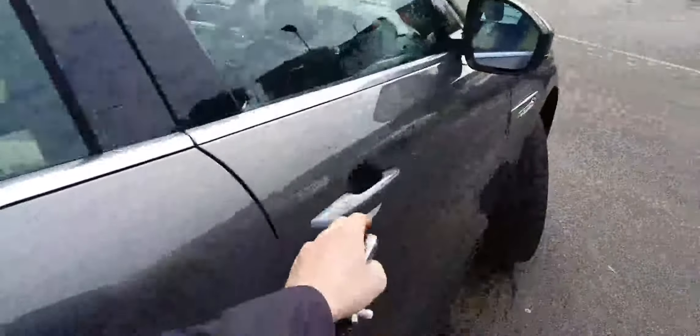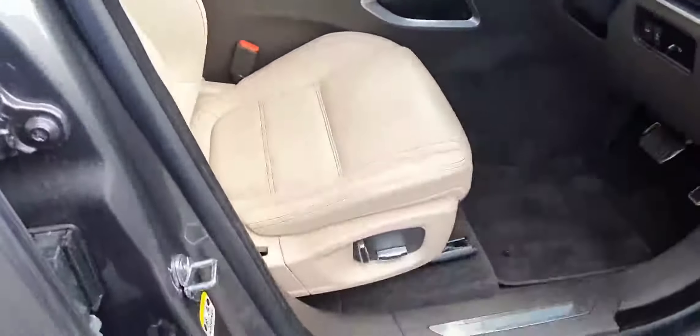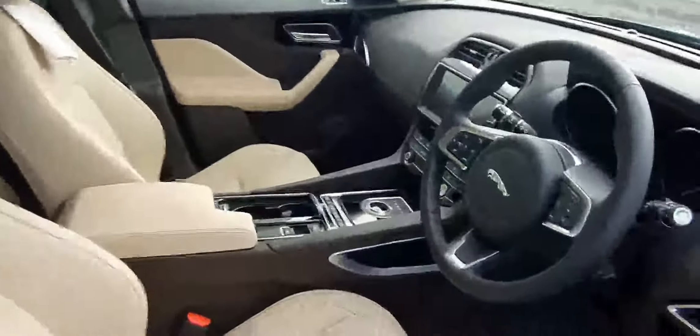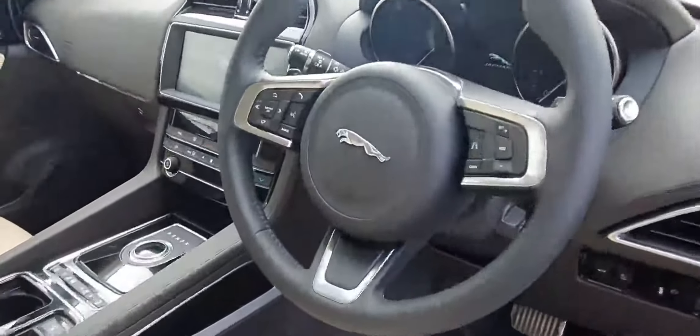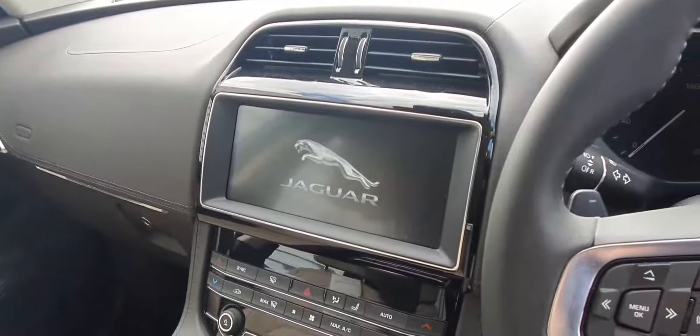Moving along to the interior, this vehicle comes equipped with a cream leather interior with electric adjustability for the driver and passenger seat, a multi-function steering wheel, as well as a 10-inch infotainment display with satellite navigation and reversing camera.